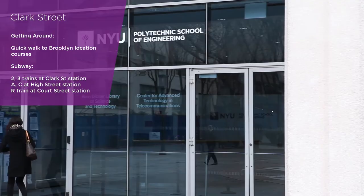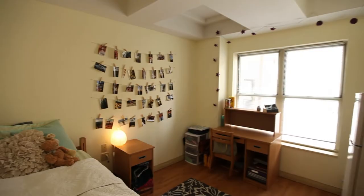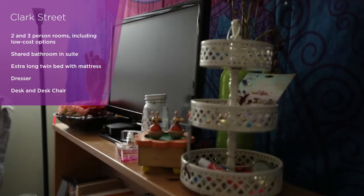Clark was once the largest hotel in the city and is now a very diverse university community featuring both first-year and upper-class students. There are both double and triple occupancy bedrooms available, including low-cost options.